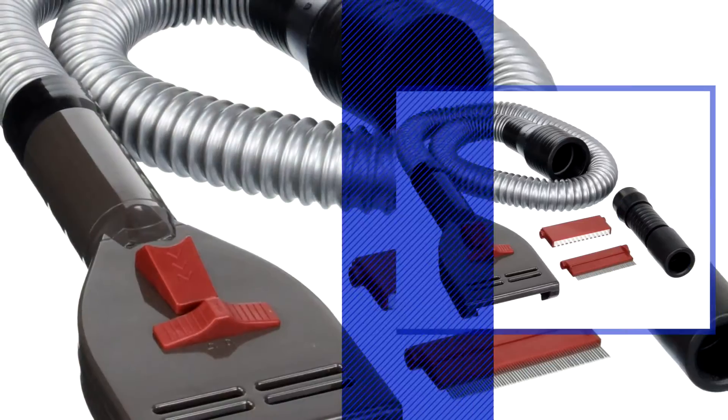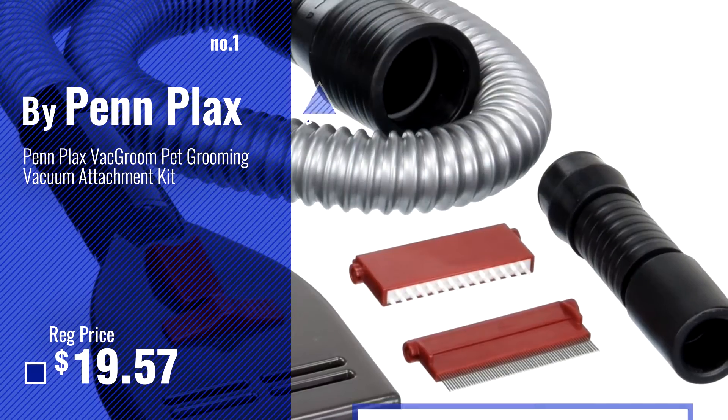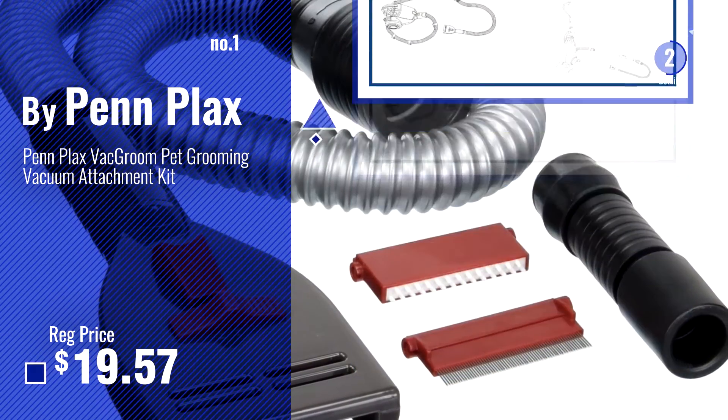Number 1, most popular, by Penflax. Watch this video, choose your favorite.